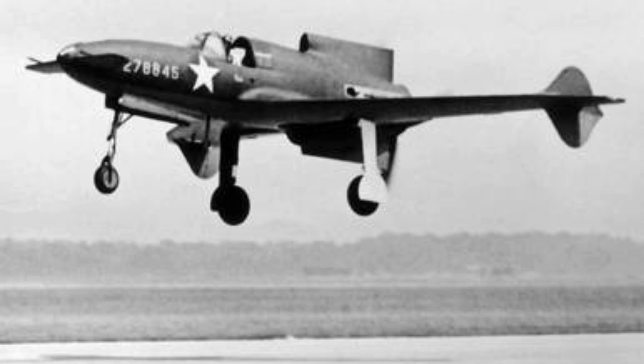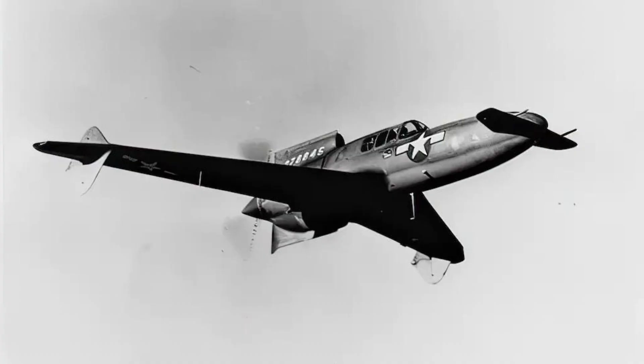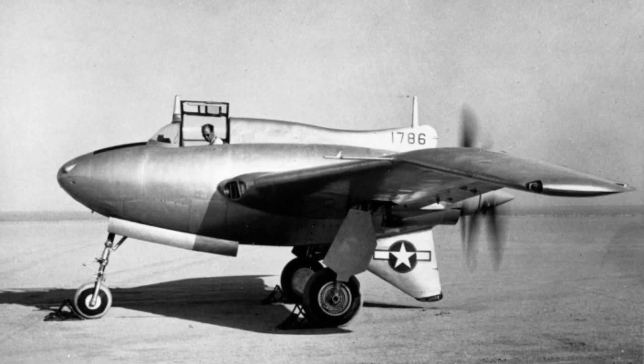Efforts to fix the problems, including the addition of a larger vertical tail, proved unsuccessful. Despite its failure, the XP-55 did contribute to the development of other aircraft, particularly in the area of aerodynamics. Its design innovations were studied and refined in later aircraft, including the Northrop XP-56 Black Bullet and the Republic XP-47J.